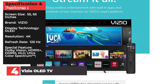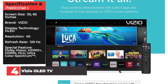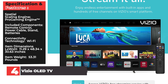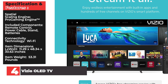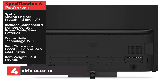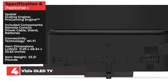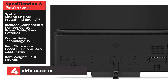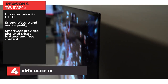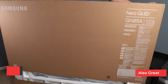Screen Size: 55, 65 inches. Brand: Vizio. Display Technology: OLED. Resolution: 4K. Refresh Rate: 120Hz. Special Features: Dolby Vision, HDR10+, HDR10, HLG, Ultra Color Spectrum, Spatial Scaling Engine, Pro Gaming Engine. Included Components: Remote Control, Power Cable, Stand, Batteries. Connectivity: Wi-Fi. Item Dimensions: 11.29 x 48.34 x 30.63 inches. Item Weight: 53.31 pounds. Reasons to Buy: Ultra-low price for OLED, strong picture and audio quality, SmartCast provides plenty of smart features and free content. Reasons to Avoid: Gaming performance could be better, cumbersome stand.